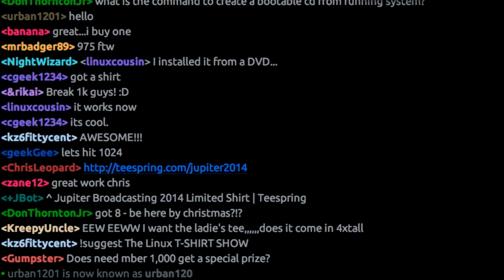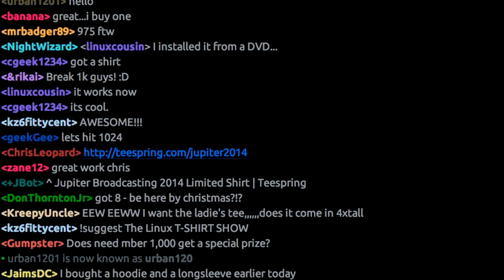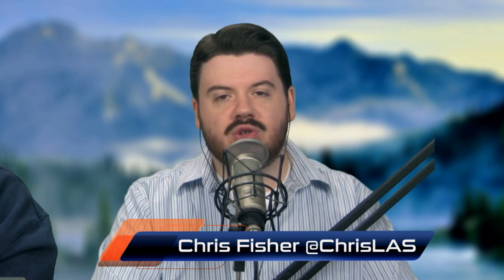The Linux Action Show is live on Sundays at 10 a.m. Pacific over at jblive.tv. jupiterbroadcasting.com/calendar is where you want to go to get it in your time zone — probably not a bad idea to check there over the next couple of weeks because of the holidays.